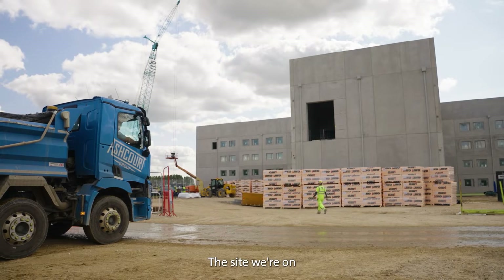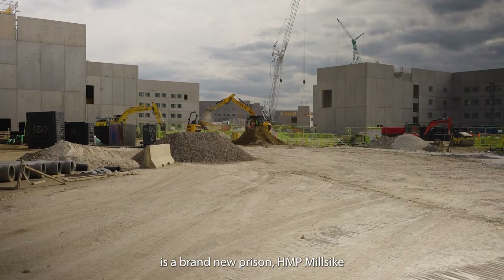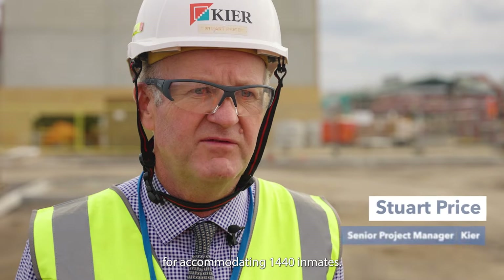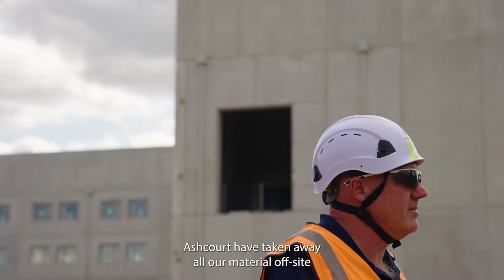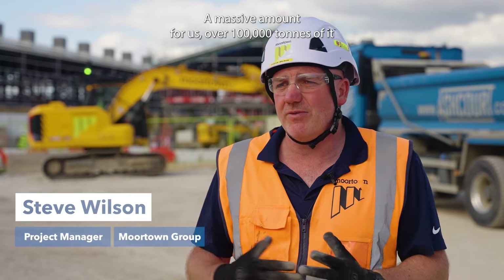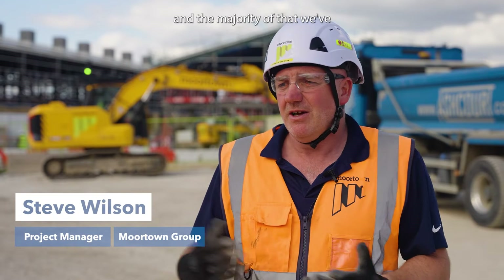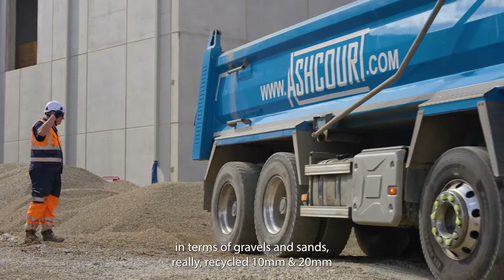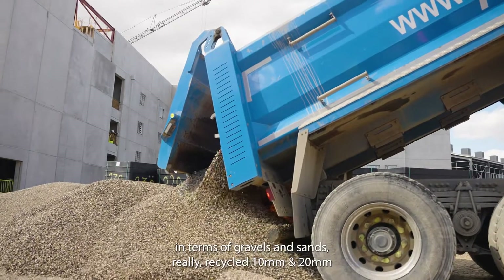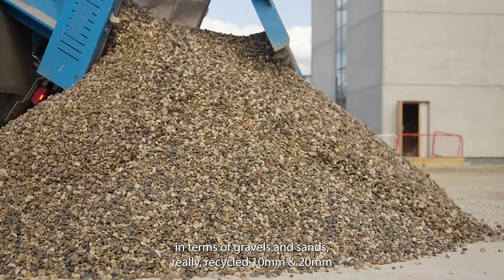The site we're on is a brand new prison, HMP Mill Site, for accommodating 1,440 inmates. Ashcourt have taken away all our material off-site — a massive amount for us, over a hundred thousand tonnes — and the majority of that we've probably bought back off them in terms of gravels and sands: recycled 10mm, 20mm, grit sands, wash sands. We've taken a whole range of products off them.